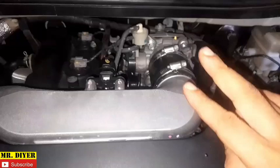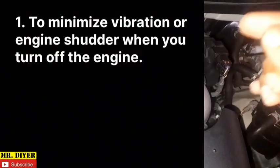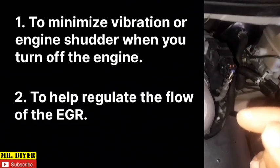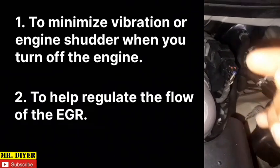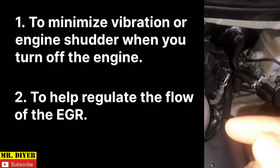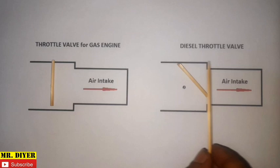This throttle valve on a diesel engine serves two purposes: one is to minimize the vibration or engine shudder when you turn off the engine, and two is to help regulate the flow of the EGR. We'll focus on number one first and discuss number two in a separate video about the EGR.